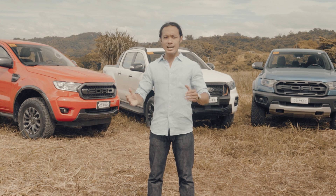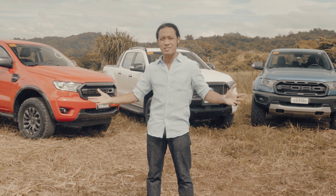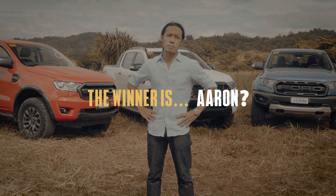You know what? I'd take all three. I'd love three Rangers in my garage — I'd need a bigger garage though.